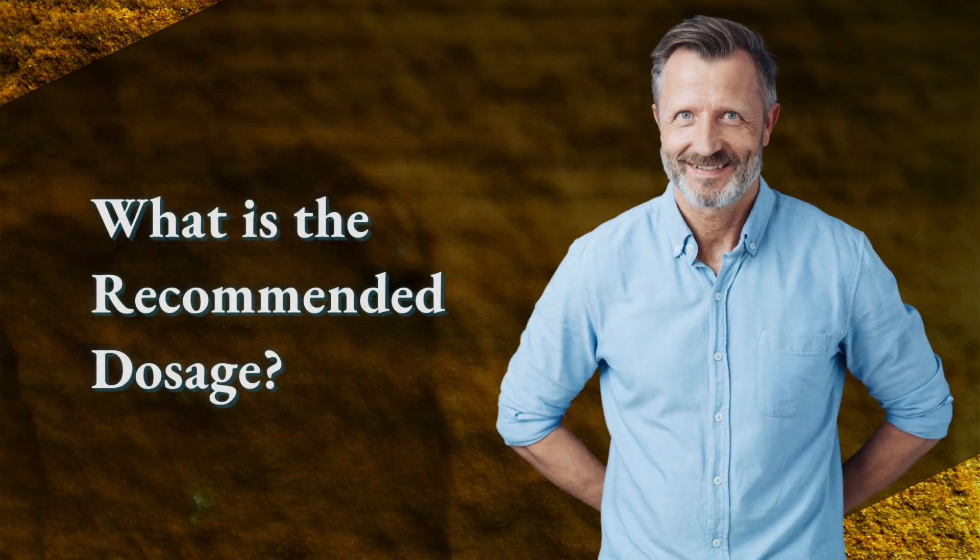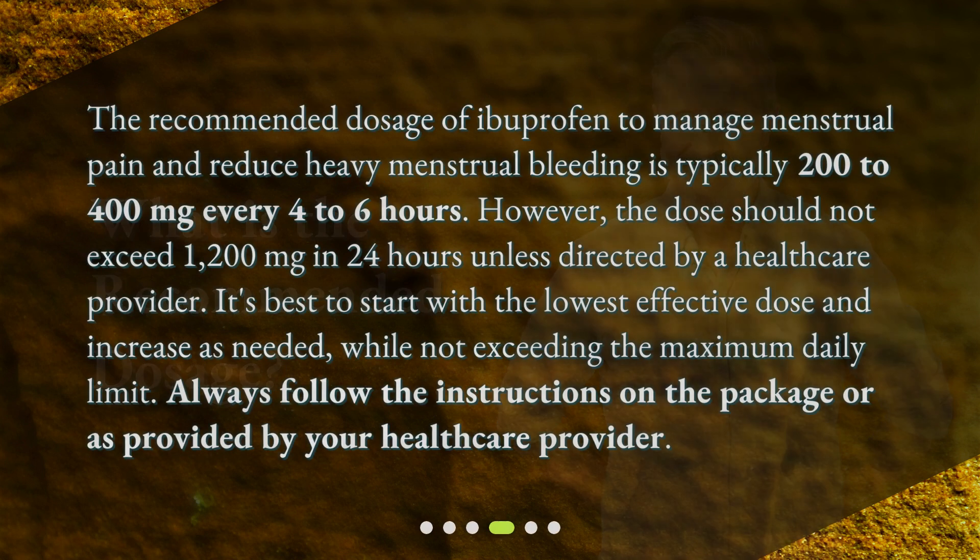What is the recommended dosage? The recommended dosage of ibuprofen to manage menstrual pain and reduce heavy menstrual bleeding is typically 200 to 400 mg every 4 to 6 hours. However, the dose should not exceed 1,200 mg in 24 hours unless directed by a healthcare provider. It's best to start with the lowest effective dose and increase as needed, while not exceeding the maximum daily limit. Always follow the instructions on the package or as provided by your healthcare provider.